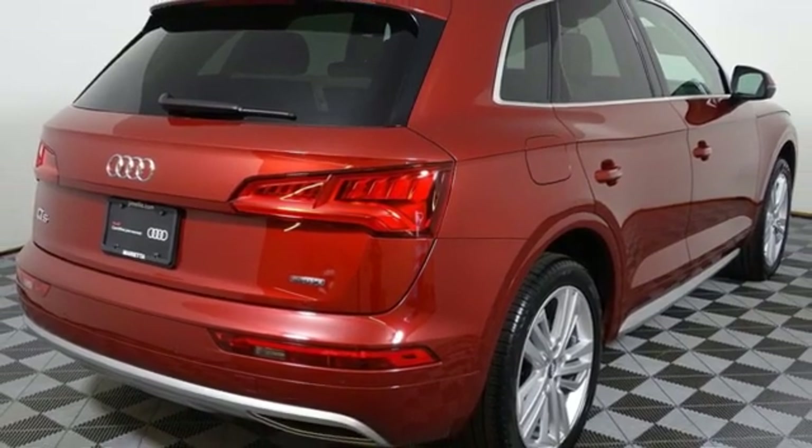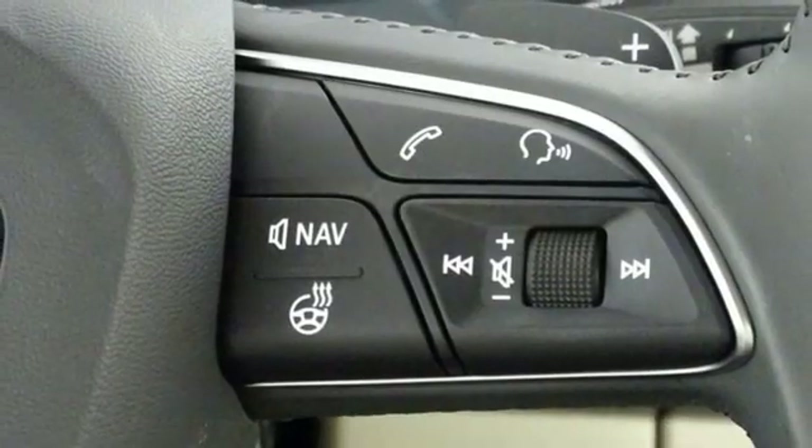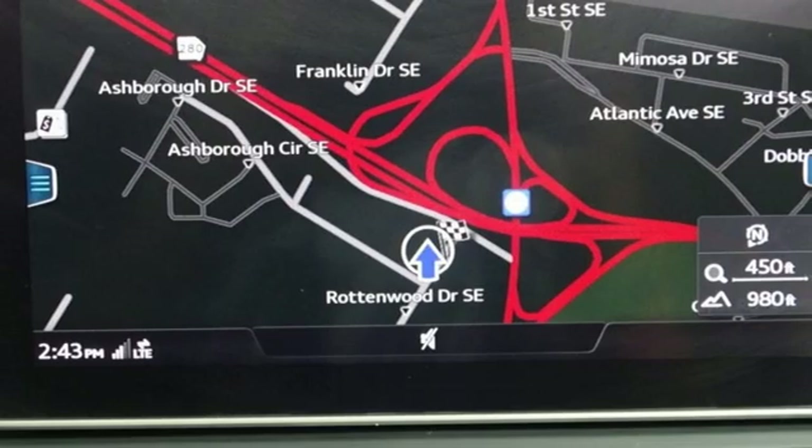Configurable instrument gauges, external memory control, doors and push-button start proximity key, heated steering wheel, auto dimming rearview mirror and heated leather bucket seats.